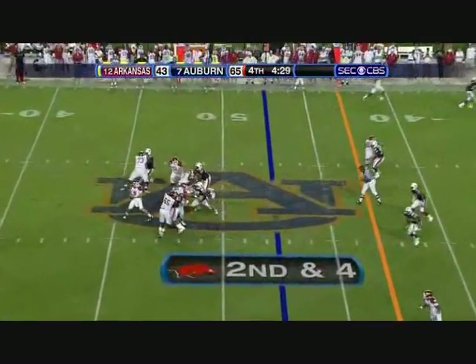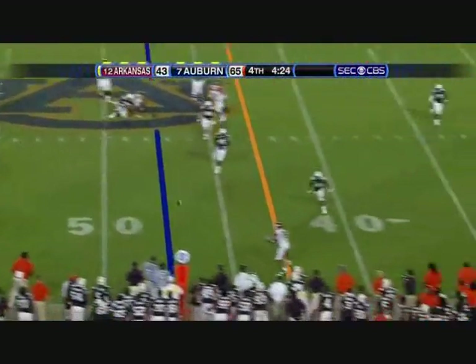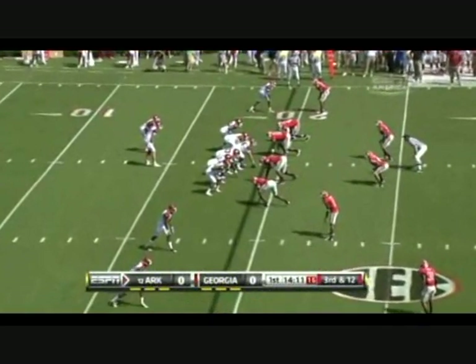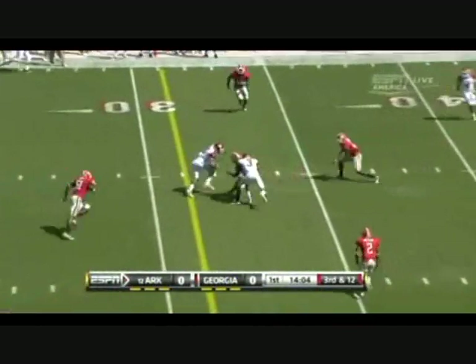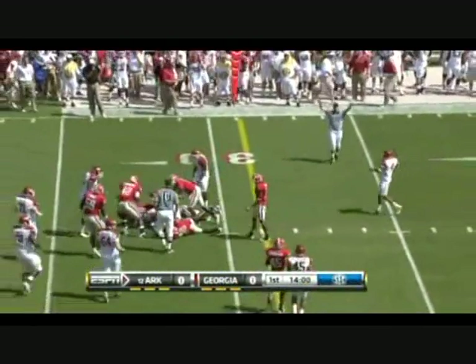The BCS standings are released tomorrow — first forms of the year. Here's Wilson, that catch is made. They have a four-three look but they have three-four outside linebackers at defensive end. Mallet in trouble, gets out of trouble and makes a great play — complete for a first down to Greg Childs, his go-to receiver.